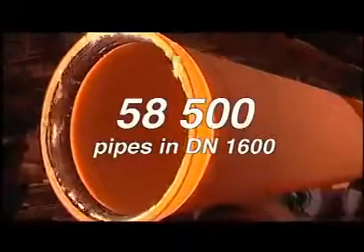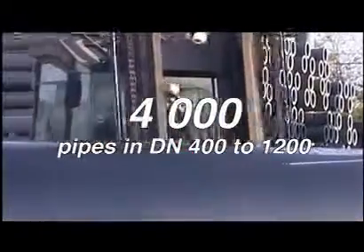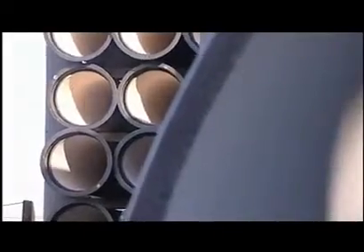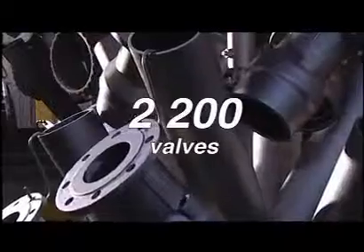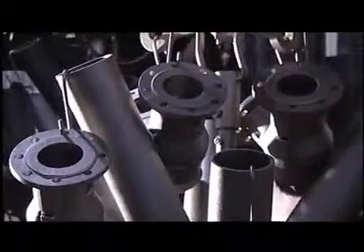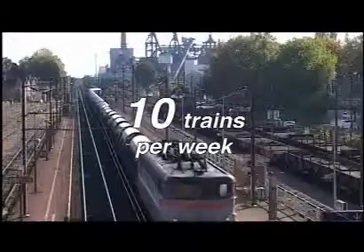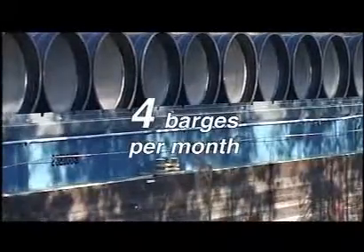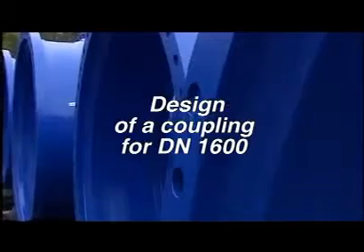Production reached record outputs. Shipments reached high levels of frequency, and one technical innovation followed another.